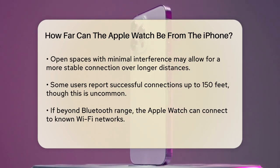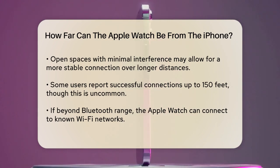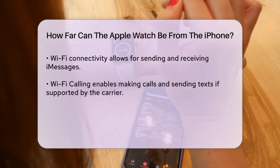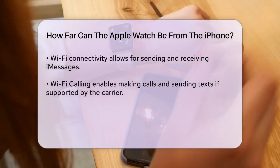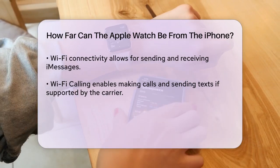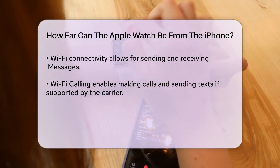Even if you're beyond the Bluetooth range, your Apple Watch can still function if it connects to a known Wi-Fi network. This allows you to receive and send messages via iMessage, and if your carrier supports it, you can even make calls and send texts using Wi-Fi calling. If your Apple Watch is connected to Wi-Fi, it will offer many of the same features as when it's connected to your iPhone via Bluetooth.